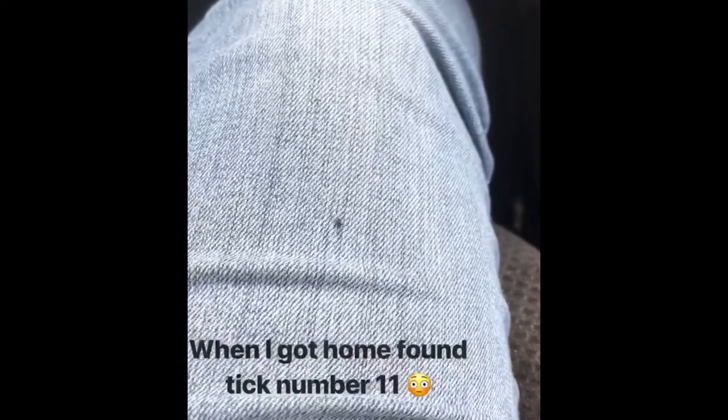Wow! Tick number 10! What the hell? I just pulled over because I've got to get this tick off of me. Who knows how many more ticks I have on my body? Oh my God!